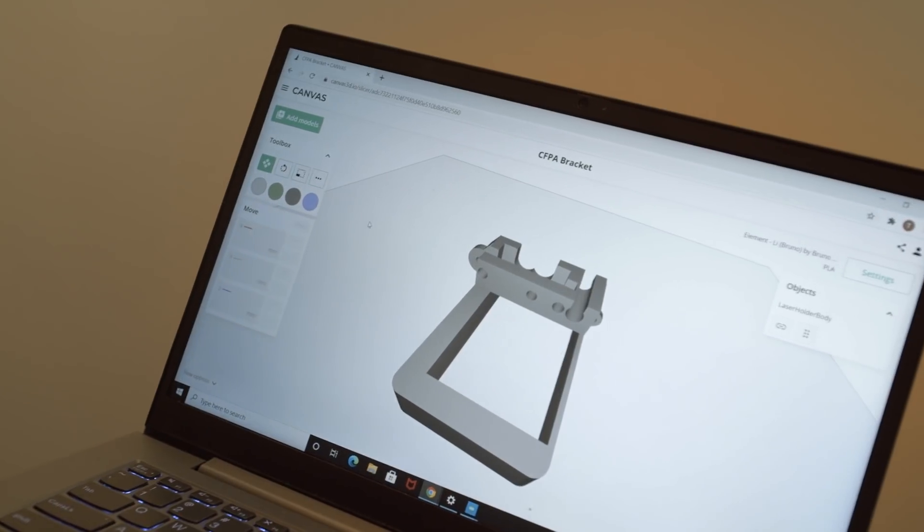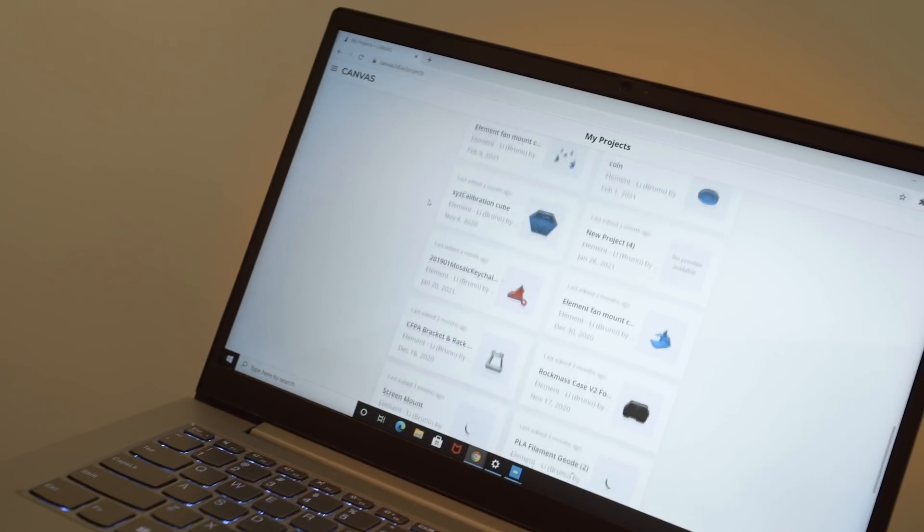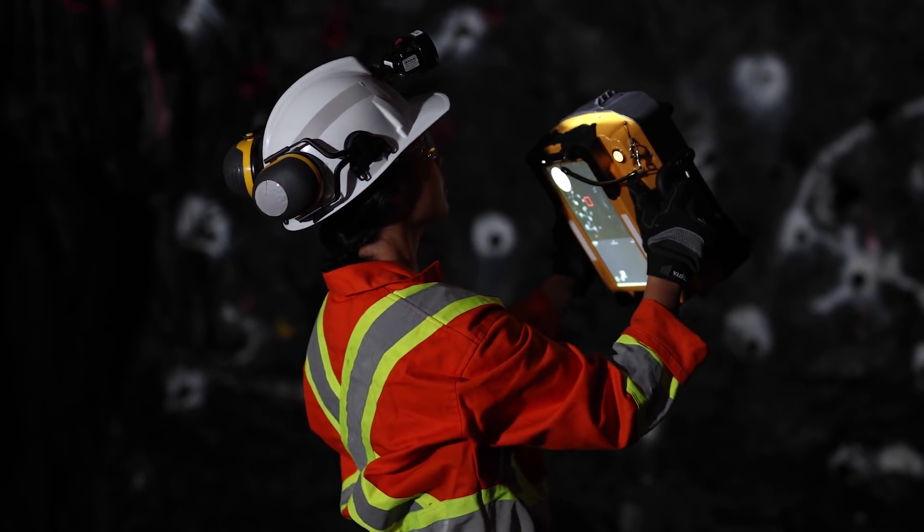Canvas allows our entire team to collaborate no matter where they are. Everyone can have an individual profile, and we no longer have to worry about whether we gave the right USB to another person to plug into the 3D printer. Everything is on the cloud and available whenever we need it. From a management perspective, one of the things I'm most excited about is our team is using Element not only to print and prototype, but we're also able to increase the rate of development of our next-generation Axis Mapper system.